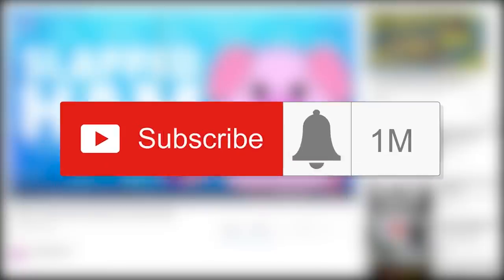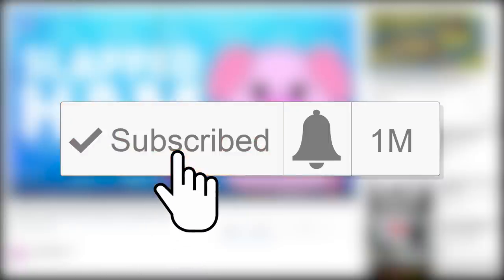Before we get to that number one spot and take a look at a curious bike salesman, remember to hit that subscribe button and turn on channel notifications. That way, you'll be completely up to date with all our latest content.